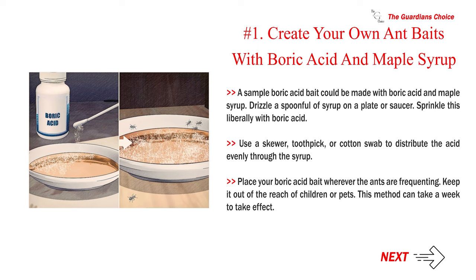A sample boric acid bait can be made with boric acid and maple syrup. Drizzle a spoonful of syrup on a plate or saucer, then sprinkle it liberally with boric acid. Use a skewer, toothpick, or cotton swab to distribute the acid evenly through the syrup. Place your boric acid bait wherever the ants are frequenting and keep it out of the reach of children or pets. This method can take a week to take effect.